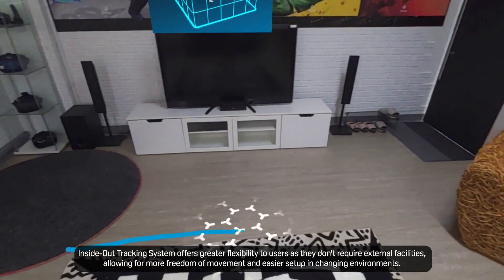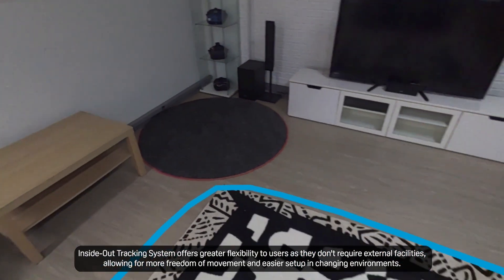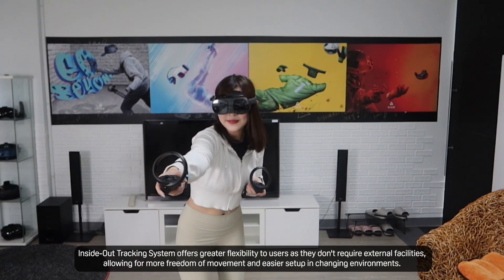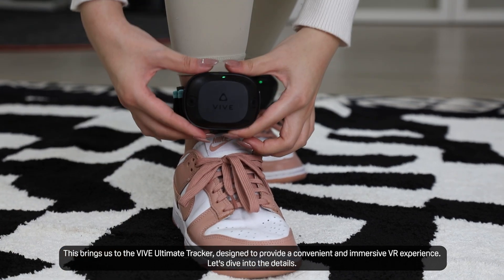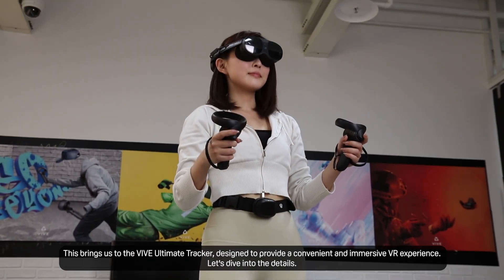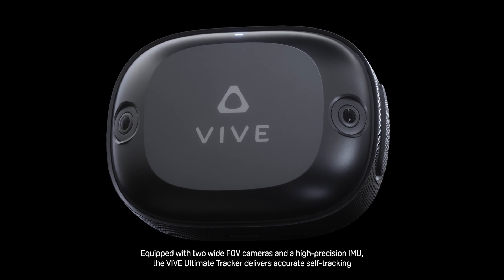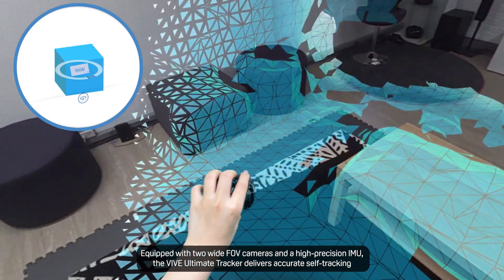Inside-out tracking systems offer greater flexibility to users as they don't require external facilities, allowing for more freedom of movement and easier setup in changing environments. This brings us to the Vive Ultimate Tracker, designed to provide a convenient and immersive VR experience. Equipped with two wide FOV cameras and a high-precision IMU, the Vive Ultimate Tracker delivers accurate self-tracking.